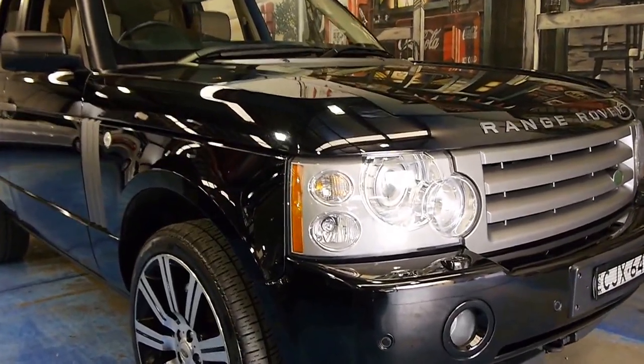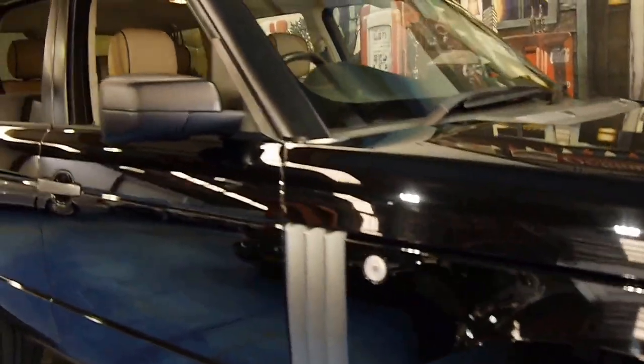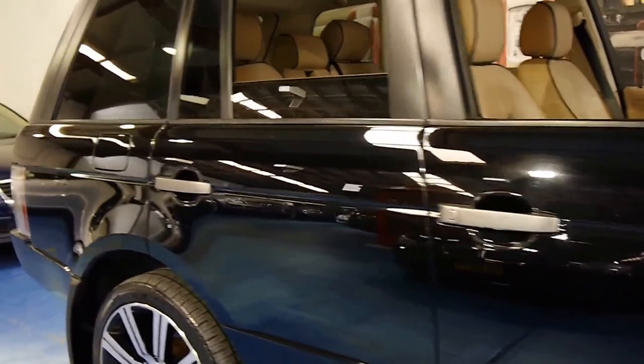Welcome to the Old Timer Centre. My name is Philip Tarrant, and today we have for you a 2008 Range Rover Vogue.